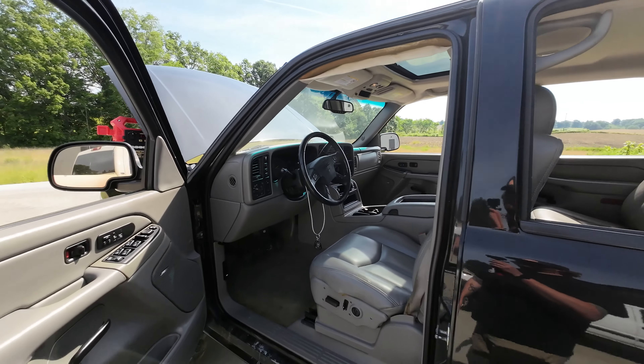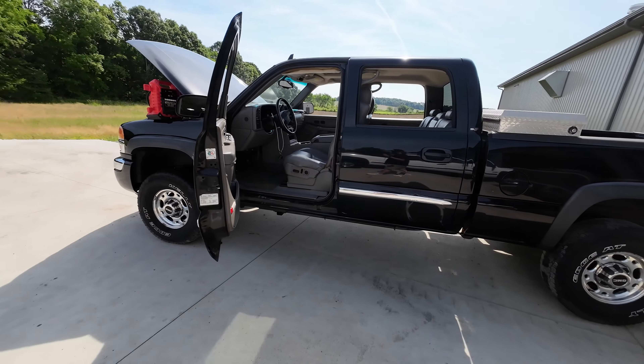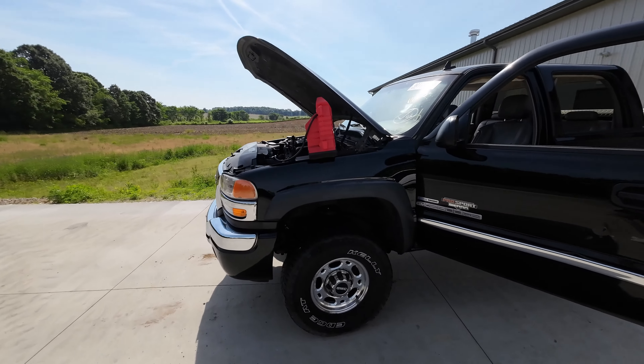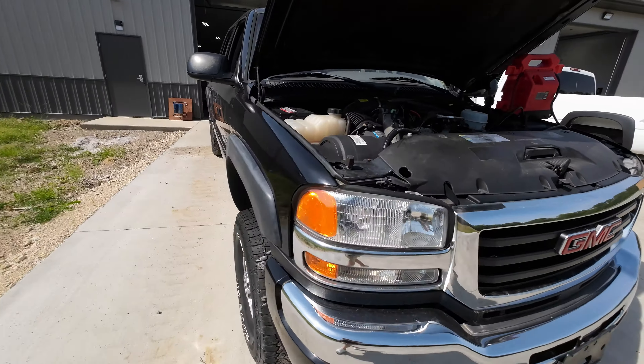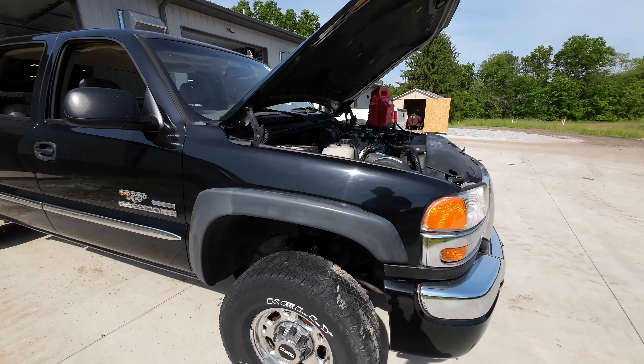All right guys, that is going to conclude the J&J Autorec test video of our 2006 GMC Sierra 2500 HD Duramax. If you're looking for any of the parts you may have seen in this video, head on over to our website www.jnjoh.com or give us a call toll free at 800-425-1555. I'm John at J&J Autorec. Check yourself before you wreck yourself. Buy some Bitcoin. Thanks for watching.